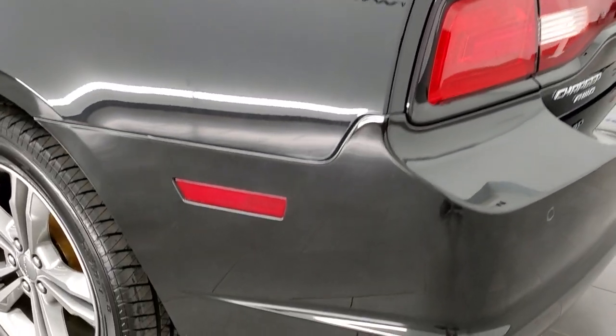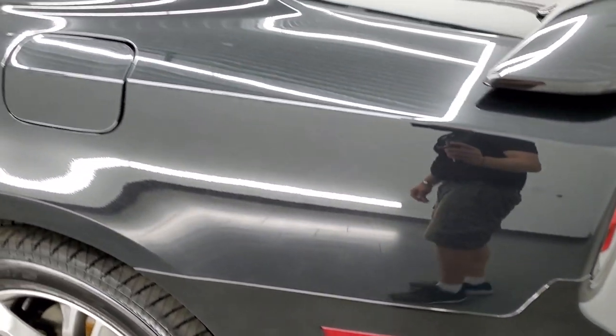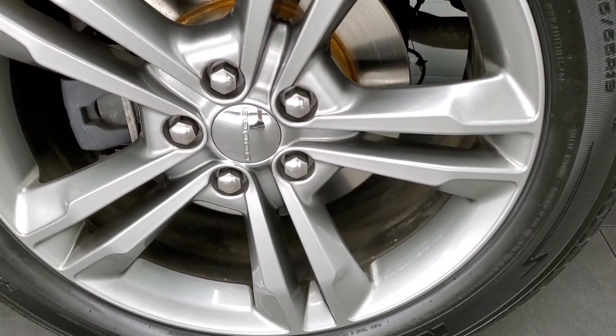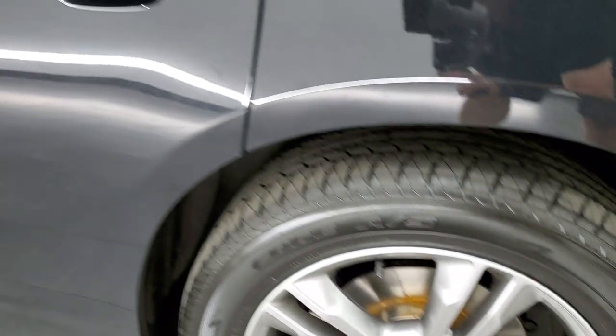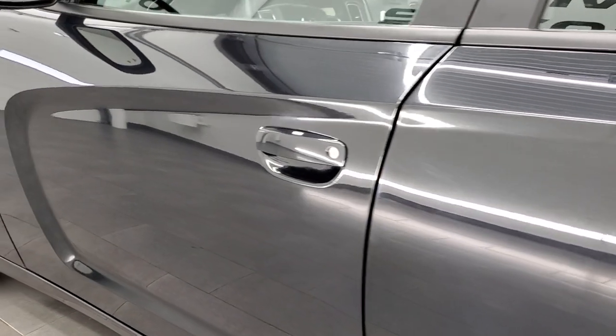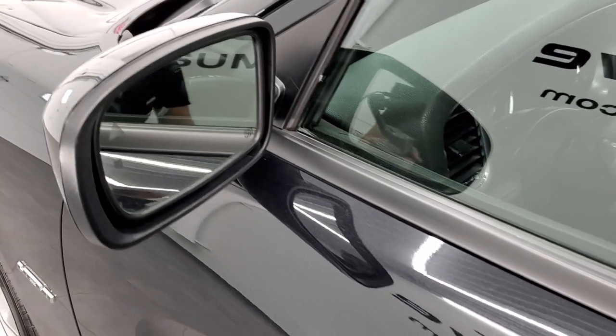As you come around to the driver's side, it's just as clean as the passenger side — no dents or dings on the rear quarter. And for full disclosure, this back rim is in excellent shape as well. Down the rest of the side of the car, the doors look really good. It does have the enter-and-go system, blind spot monitoring, and heated mirrors.